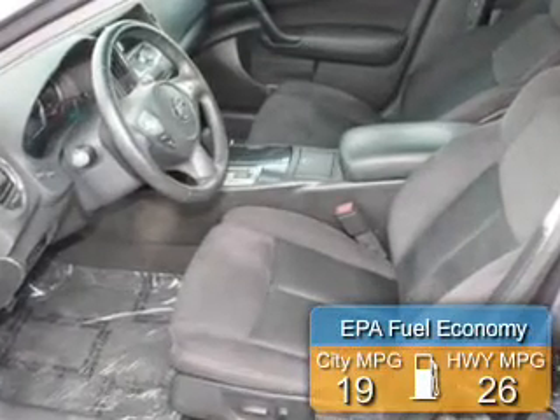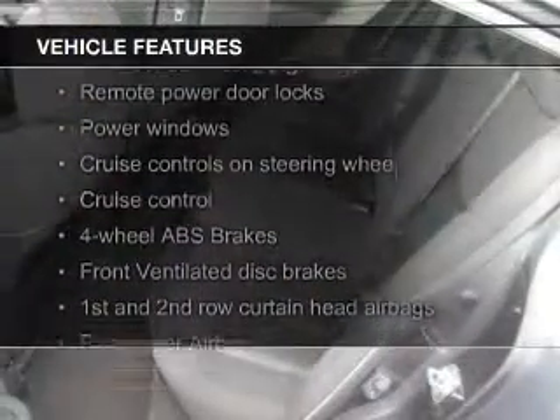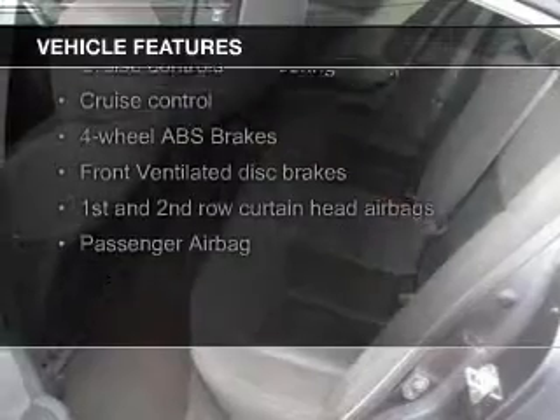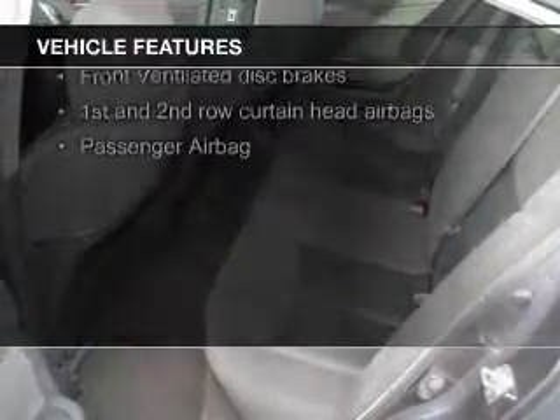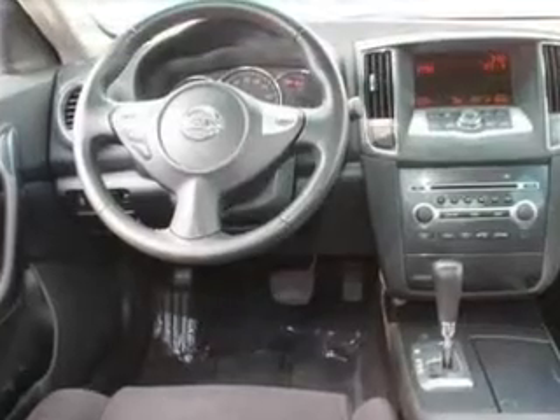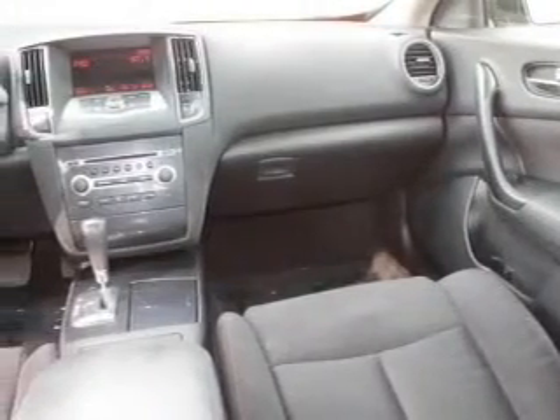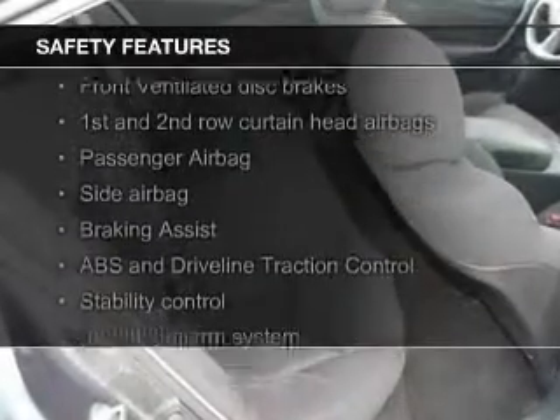Great fuel efficiency saves you money by requiring fewer trips to the gas station. The features include a panoramic roof, Bluetooth connectivity, digital audio input, steering wheel controls, alloy rims, auto dimming mirrors, dual temperature control, automatic climate control, a tilt and telescopic steering wheel, and alarm system.